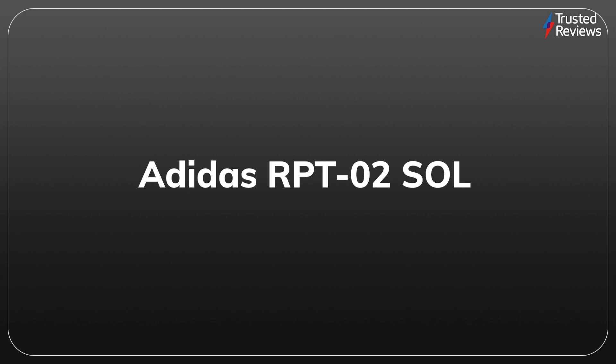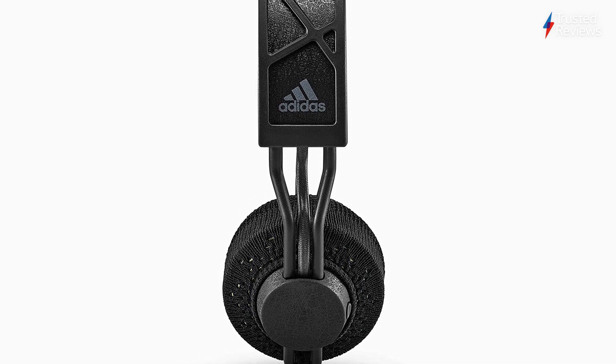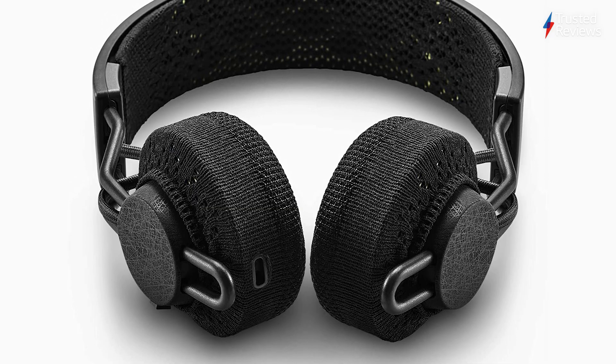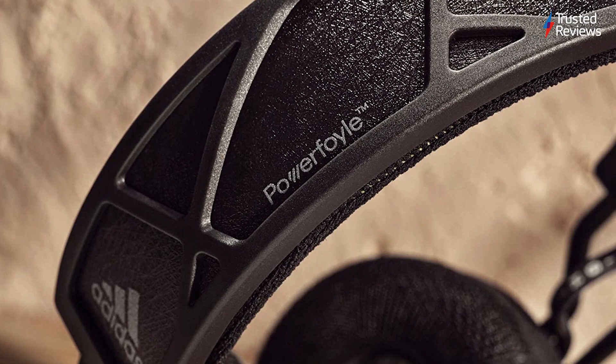Adidas RPT-02 Sol. The Adidas RPT-02 Sol headphones feature an integrated solar panel, allowing you to charge up the device while out in sunlight. We also found them to offer rich, energetic audio, though the high price may be a sticking point if you're not fussed about their eco-friendly design. They scored 4 out of 5.